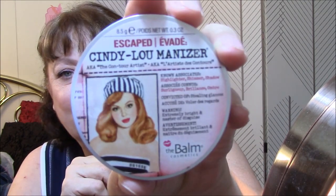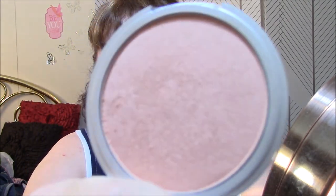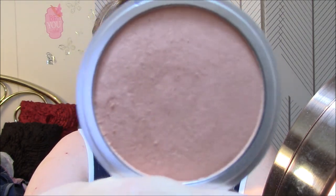Let's go to the Cindy Luminizer. You guys know I love this. I have several illuminators I like, and this is one of my favorites. Now for my lipstick today, I used the Stila Longwear Lip Color in Flushed.